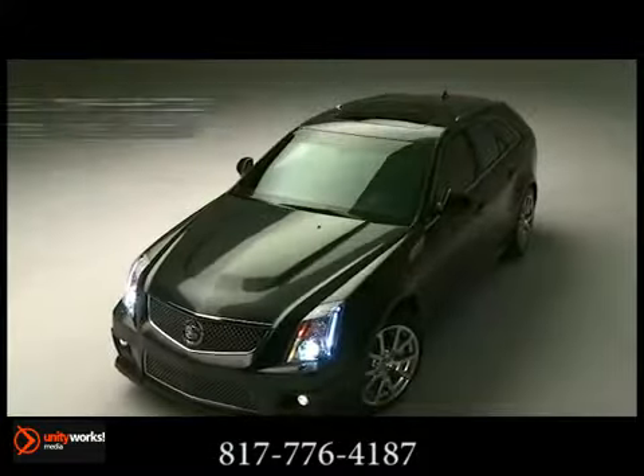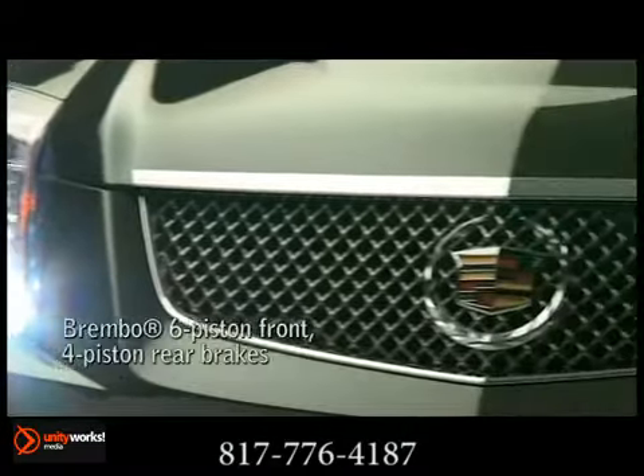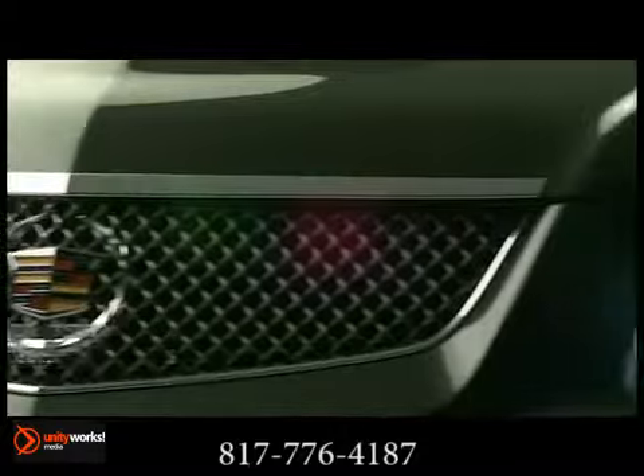Dual-mode magnetic ride control and 19-inch forged aluminum wheels, shod with specially developed Michelin Pilot Sport PS2 tires.